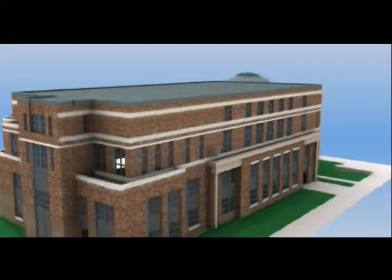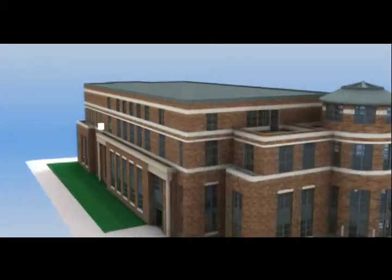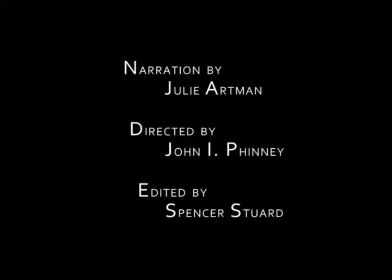Leatherby Libraries' mission is to provide you with personalized services and relevant collections in support of your curricular, creative, and scholarly needs. This concludes our virtual tour of the Leatherby Libraries. Visit us online and we hope to see you around the library.